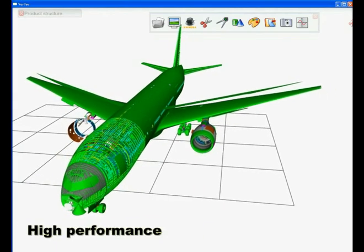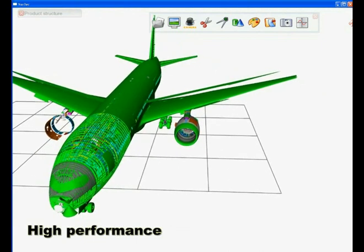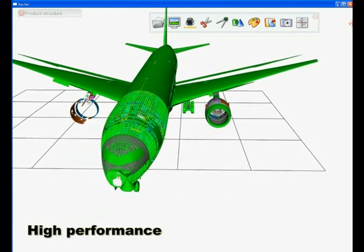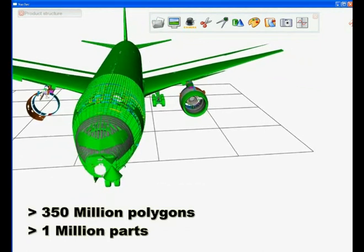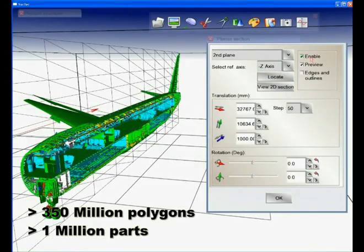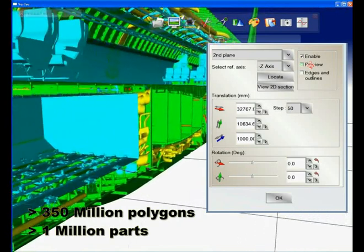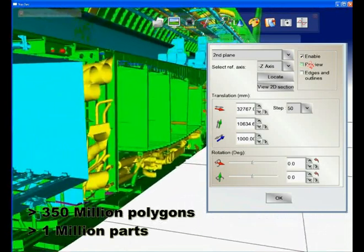We review the 777 digital markup, which contains more than 1 million parts. As you can see, all the necessary functionalities are still available. Thanks to these performances,